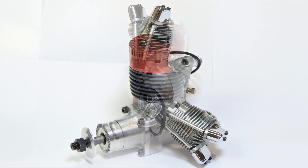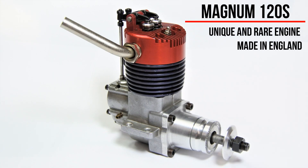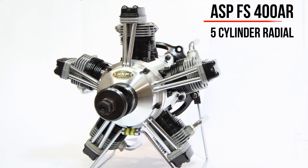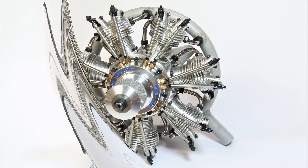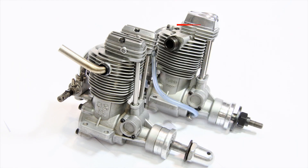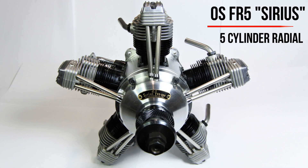I also want to share with you a few videos about rare and mega-rare collectible engines — their design, test runs and settings. Many of them exist in the world in very, very small quantities. And of course, I will be happy to tell you about the history of the creation and development of some of them.